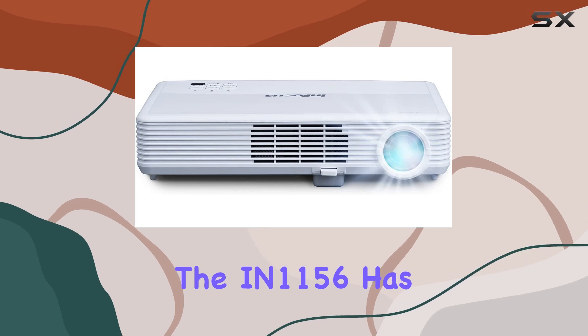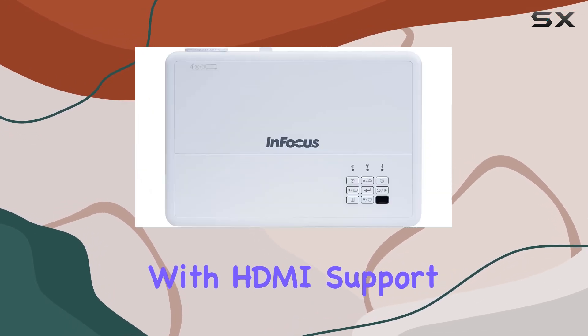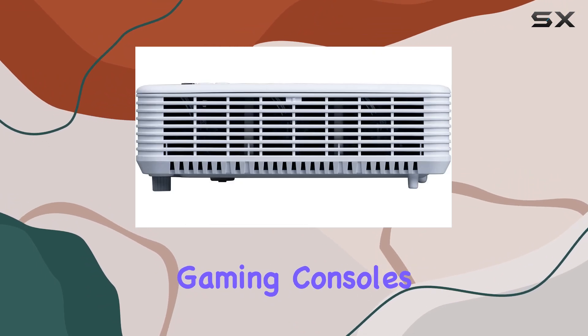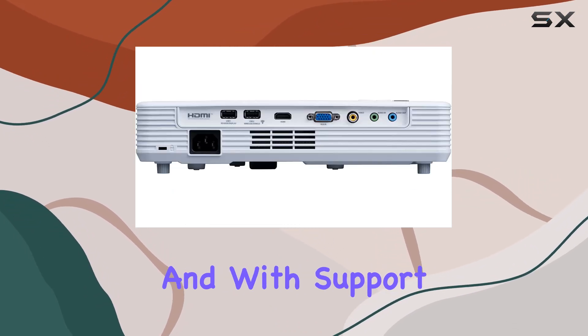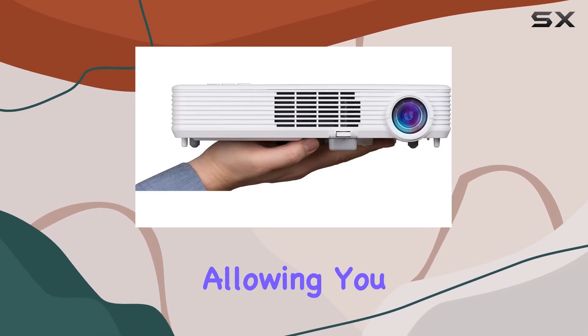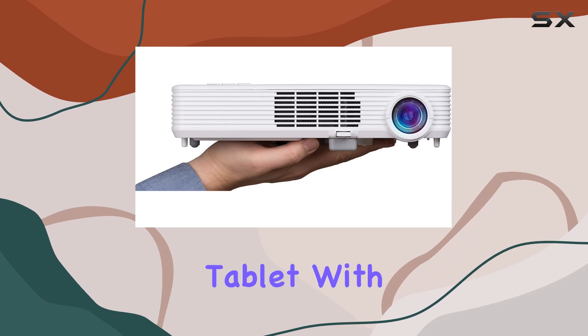In terms of connectivity, the IN1156 has you covered. With HDMI support, you can easily connect to your favorite devices such as laptops, gaming consoles, or Blu-ray players. And with support for AirPlay and Miracast, wireless streaming is a breeze, allowing you to mirror your smartphone or tablet with ease.